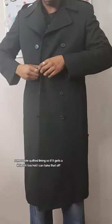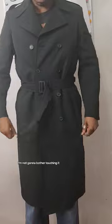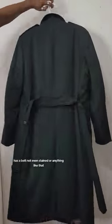So if it gets a little bit too hot, I can take that off. Fits me perfectly — the sleeves are maybe like a hair too short, but that's fine, I'm not going to bother touching it. Has a belt, not even stained or anything like that. Just got to get a dry clean and we're good.